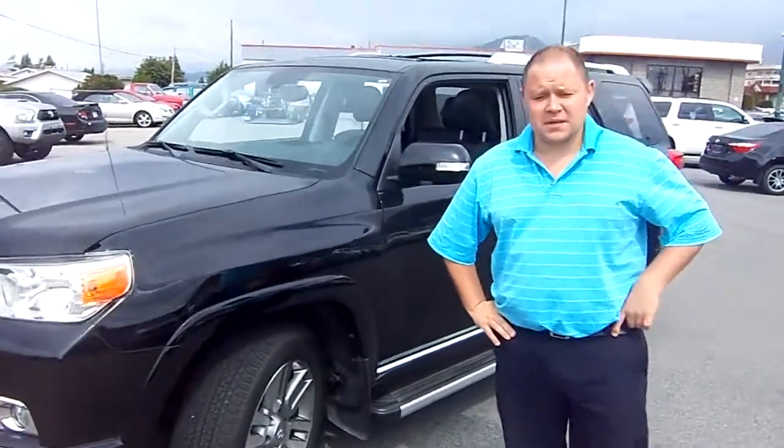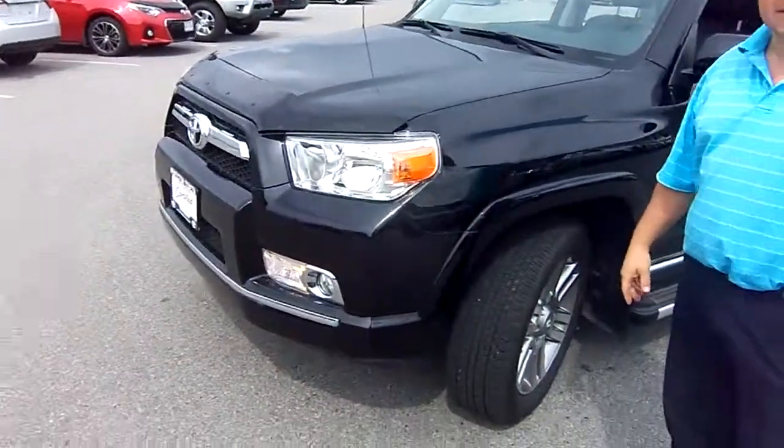Hey Chelsea, how's it going? Martin here from Penticton Toyota. I just want to bring you a short video on this 2013 Toyota 4Runner Limited.